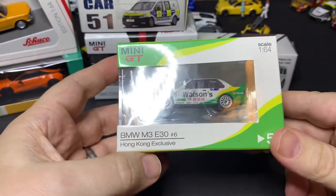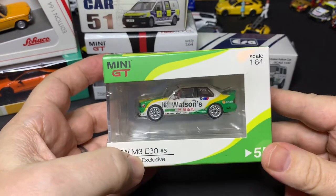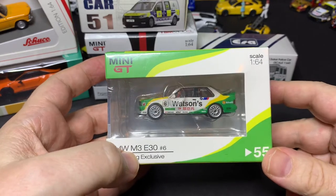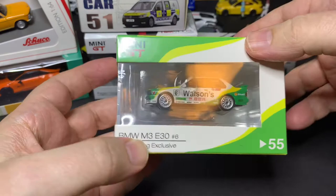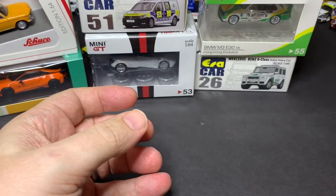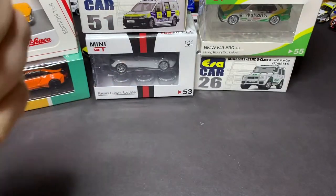Another MINI GT, another BMW M3 E30, Hong Kong exclusive, in Watson's livery. This was the race winner in — I believe it was a 1990 DTM race in Macau. Very happy to get this one. It goes very well with the Mobile One which I've mentioned in the past.